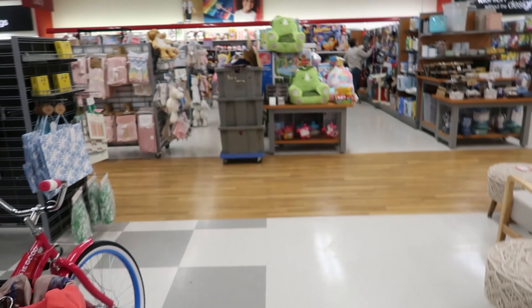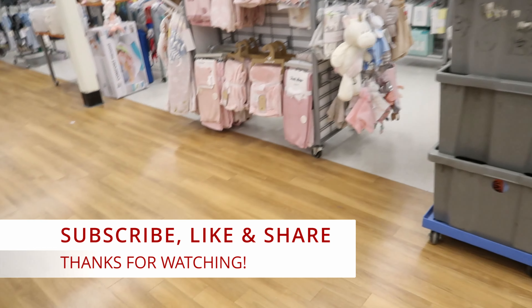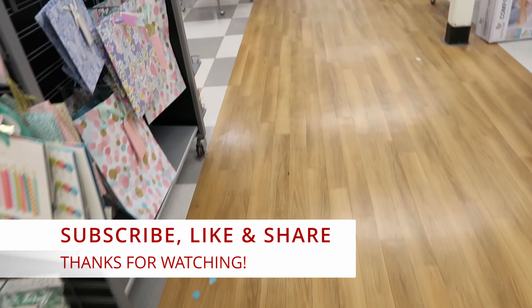Okay guys, I guess that's going to do it for me here in TJ Maxx. Don't forget to like, comment, and subscribe. Share this video with your friends and family. And I will see you guys in the next video. Bye!